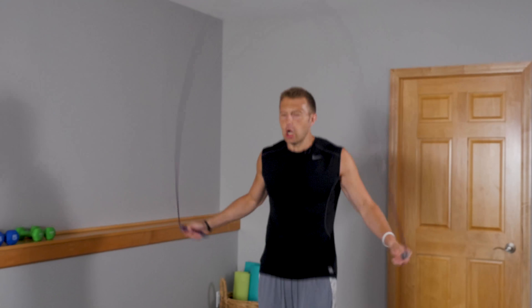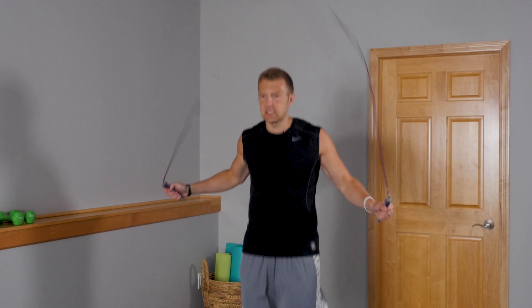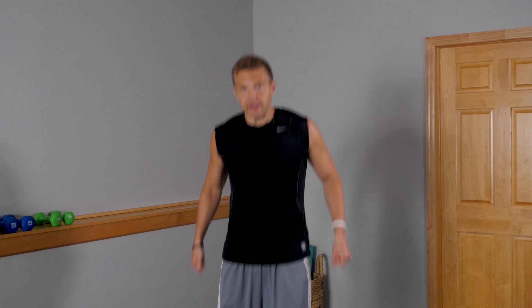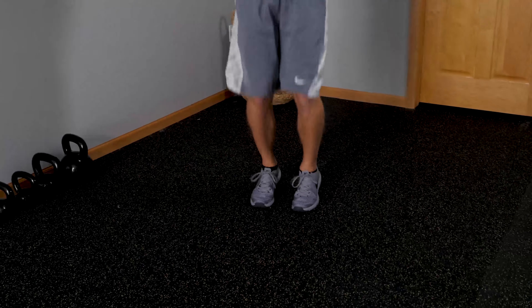It really gets the blood flowing — a great cardio exercise. If you don't want to go out and run or do the stationary bike or the stair climber at the gym, just start jumping rope. You can do it outside, downstairs, in your garage, wherever you've got a little bit of space. If you don't have a jump rope at home, you can do the fake jump rope jumps. I do that a lot because stumbling with a jump rope gets frustrating. You just act like you've got one in your hands and start jumping — easy as that.